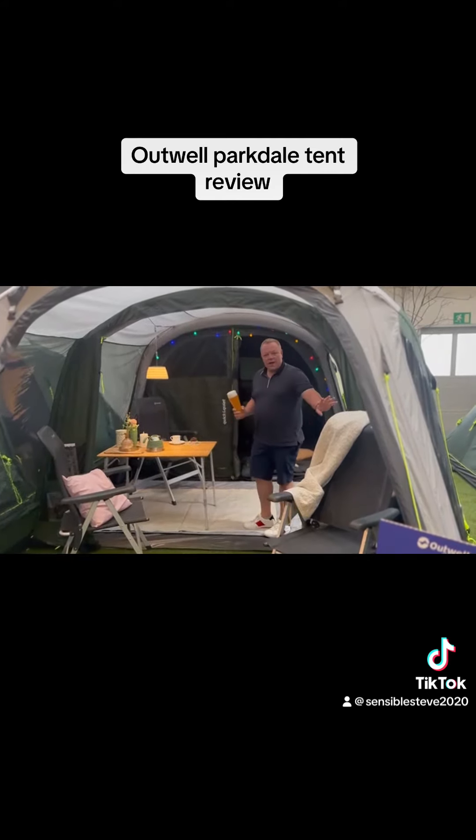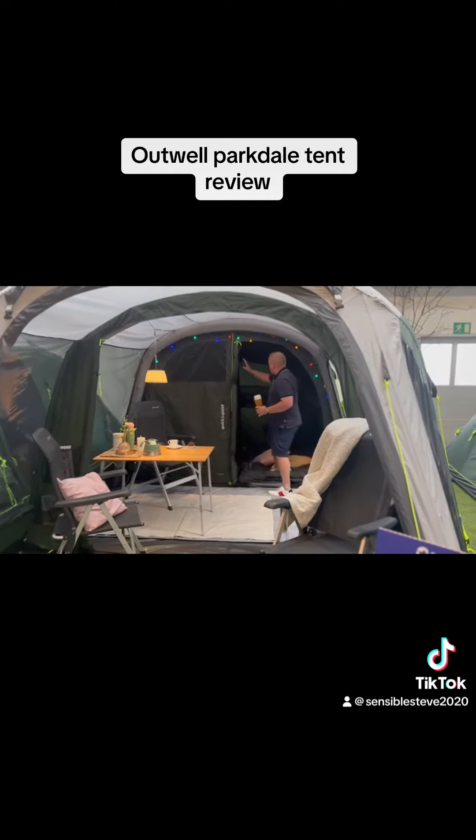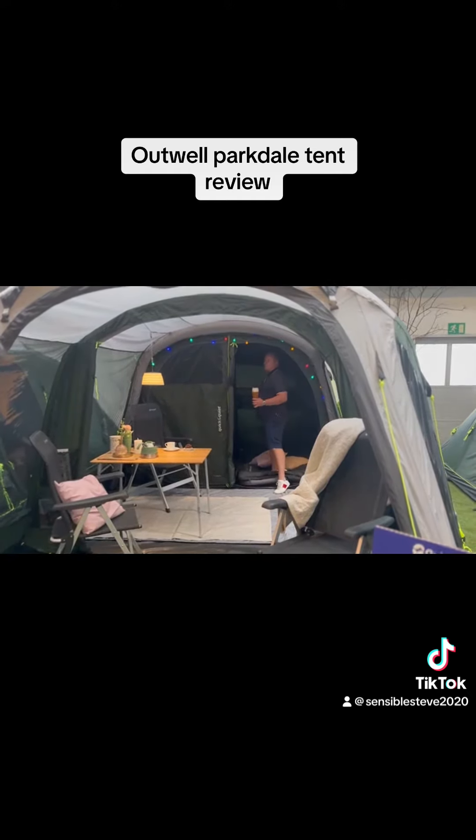This gives you an idea of the layout that you can do in your tent. As you can see, nice darkened out bedrooms here, nice back vents.